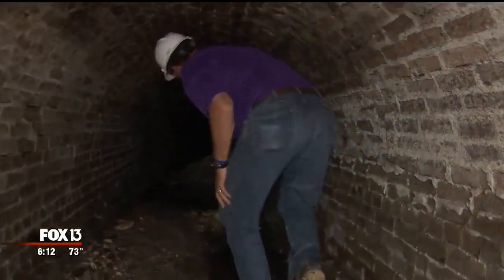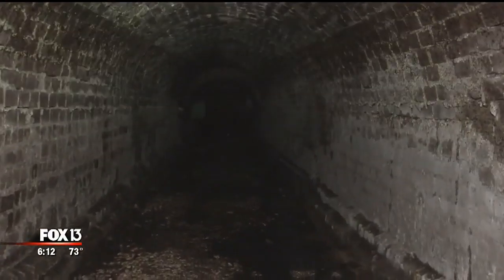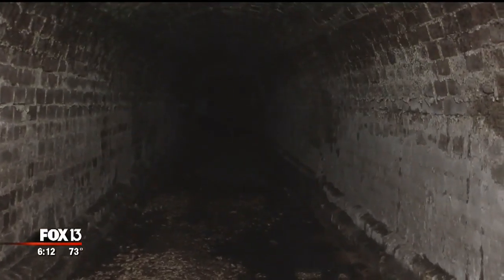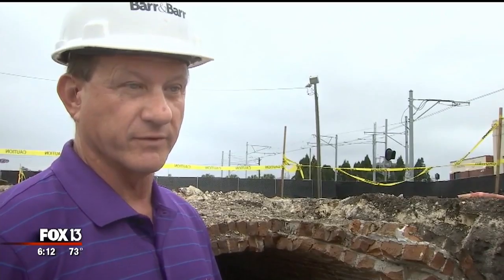Gotta watch your head. We get inside for the first time — it keeps going. Seeing firsthand that the tunnels of Ybor aren't urban legend, they are real mysteries of history. And back in the day, you just don't know what they had in mind for them.